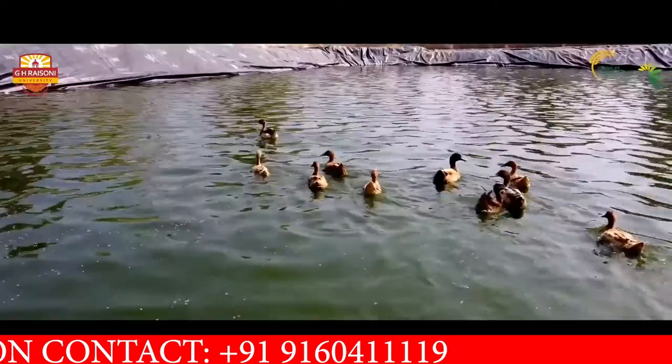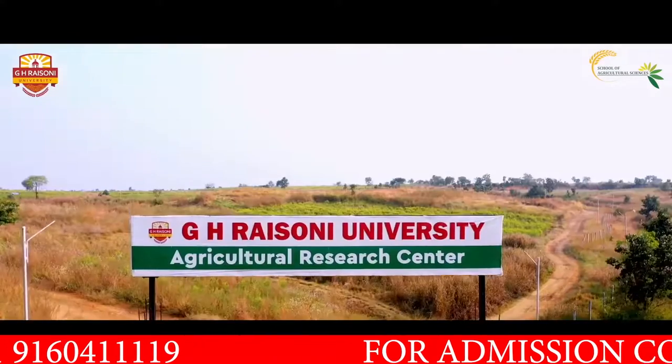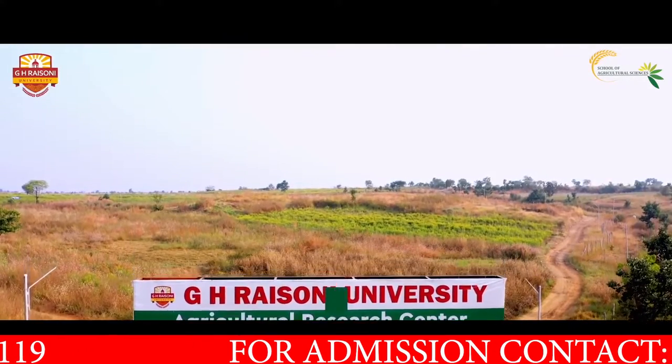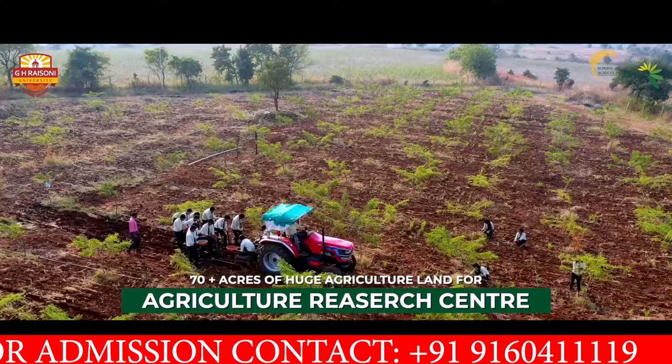Not standing behind in any vertical, we at GHRU also display with pride our huge lush green agricultural research land spread over 70 plus acres.